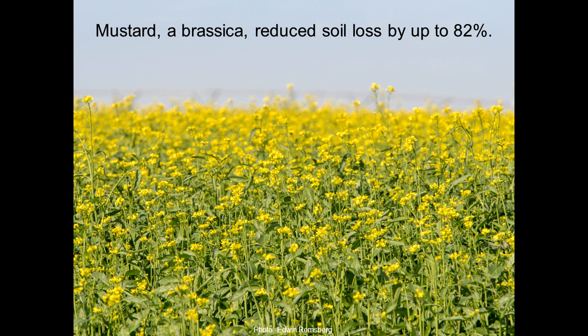Legume cover crops don't really see as much growth, especially with the roots, as you'll see with cereal rye. For brassicas, there wasn't a large number of studies, but one looked at mustard and found it was able to reduce soil loss by up to 82 percent. This picture shows some really good growth of the mustard cover crop, which probably contributed to its preventing of erosion.